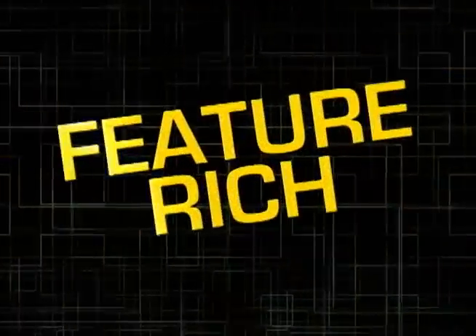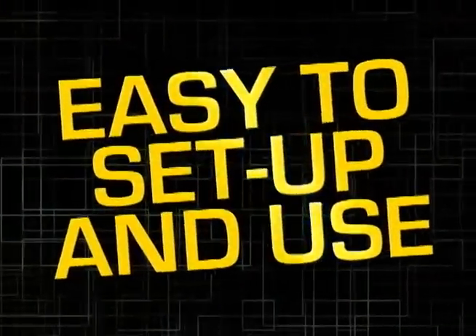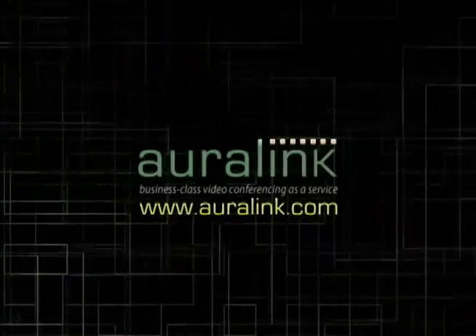Ultra reliable, feature-rich, affordable, easy to set up and use. Save time and money with Auralink.